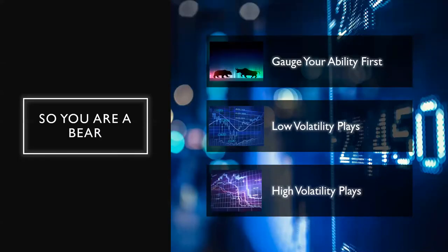So you are a bear — what do you do with that? First you have to gauge your ability. Are you a beginner or are you advanced? What kind of rational expectations do you have for the capital you're working with? These are topics you have to run through your head as you figure out which strategy you want to use. At eOptions, you have many tools that can help you develop these strategies through their options play platform.